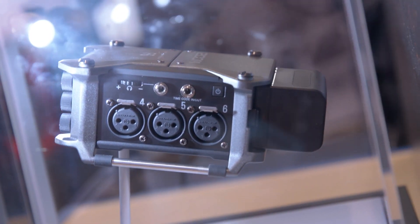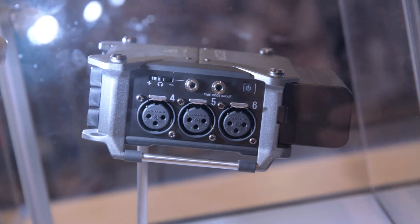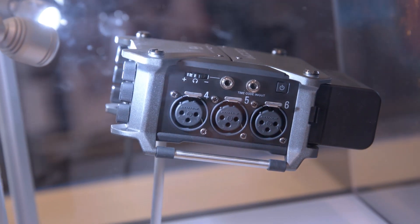The really exciting stuff is actually internal. This is our first implementation of a dual AD converter, which allows us to expand the dynamic range so much that you can't clip the preamps — your microphone will clip before that happens.